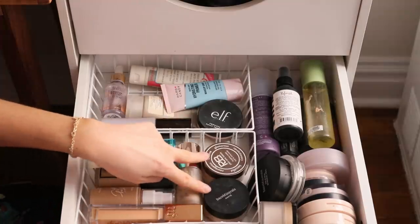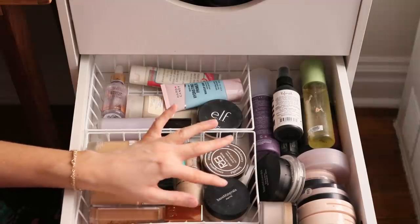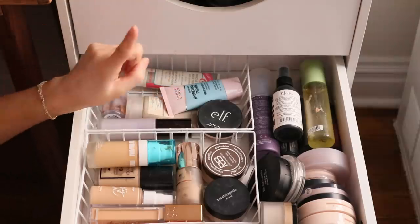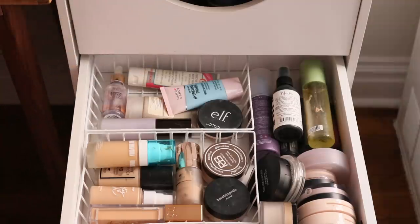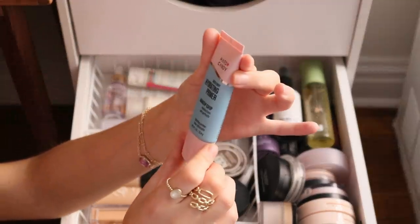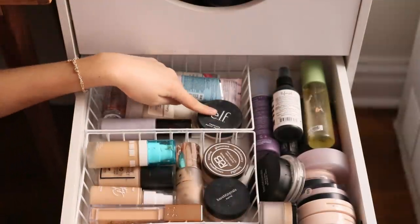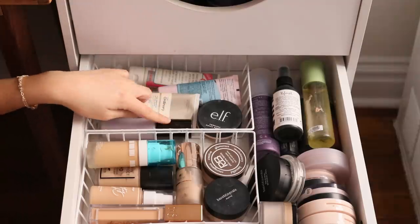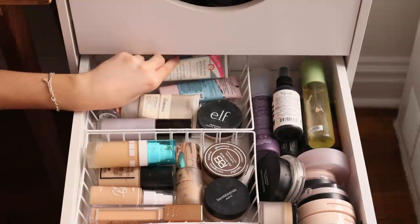I also have two powder foundations: the Bare Minerals Matte and the Plain Jane Powder Foundation — both extremely similar. For primers, I have Flower Beauty Supernova Celestial Skin Elixir, a newer one from Hard Candy called the Sheer Envy Hydrating Primer which is really good, Elf Poreless Putty, The Ordinary High Adherence Silicone Primer as a favorite, the Becca First Light Primer, and the First Aid Beauty Pores Be Gone Matte Primer.